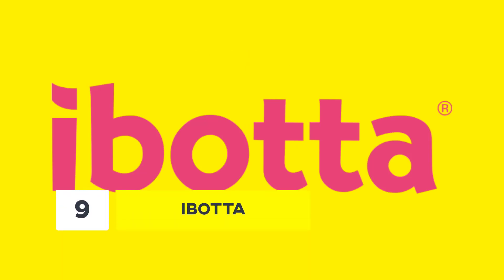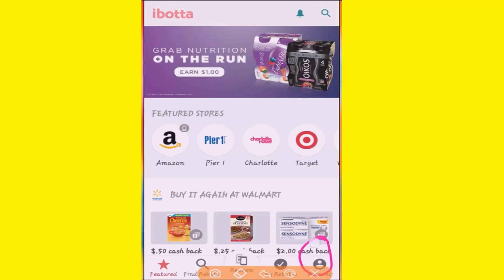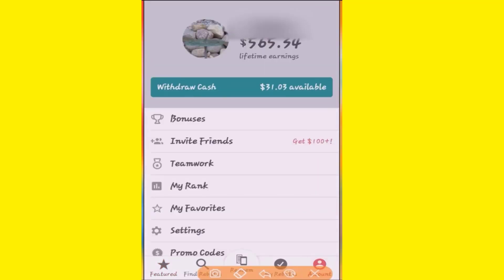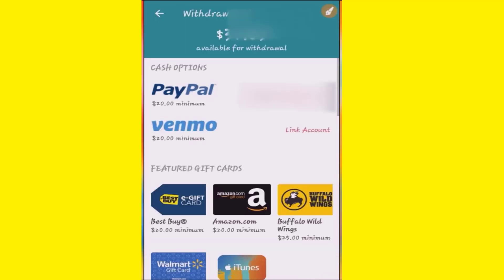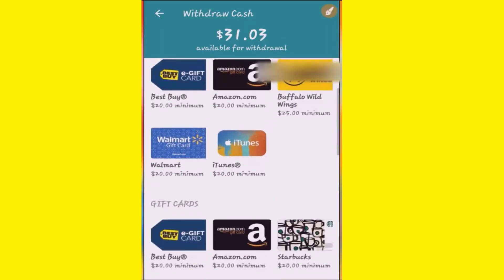Number 9: iBotta. iBotta is among the money-making apps which allows you to get cash back on everyday purchases. Before shopping, traveling, dining, or any other transactions, you need to check iBotta. Buying through the app, which features several special offers, helps you save cash. Additionally, featured online stores also give you back some percentage of your spend made through iBotta.